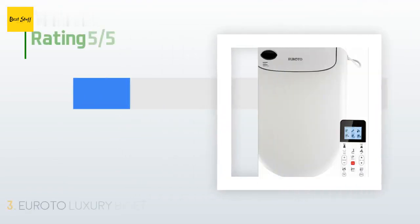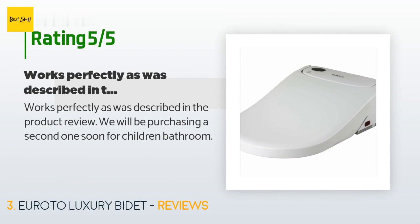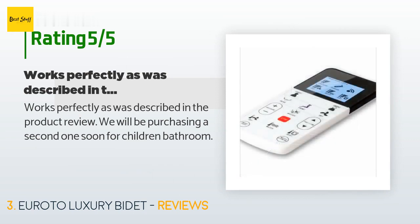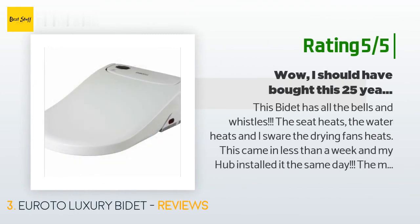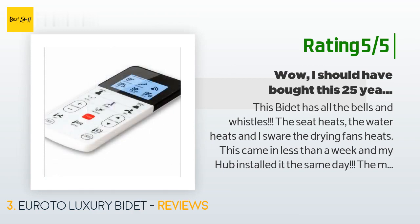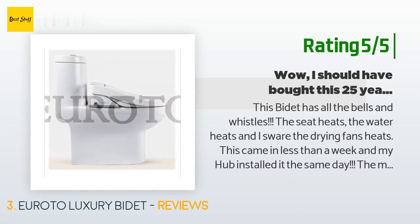There are 8 customers who have reviewed this product, with an average rating of 4.4 stars. A customer said: 'Works perfectly as described in the product review — we will be purchasing a second one soon for our children's bathroom.' Another happy customer said: 'This bidet has all the bells and whistles — the seat heats, the water heats, and I swear the drying fan heats too. This came in less than a week and my husband installed it the same day. The massage spray will really get you clean and you can control the intensity of the spray. Europeans use them all the time — I am not sure why we waited so long. You won't go wrong purchasing this bidet. Did I mention I love it?'